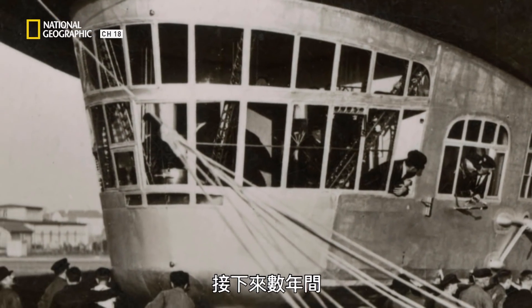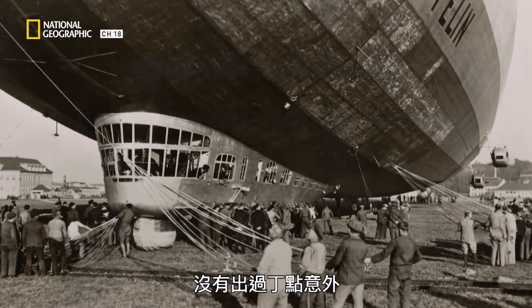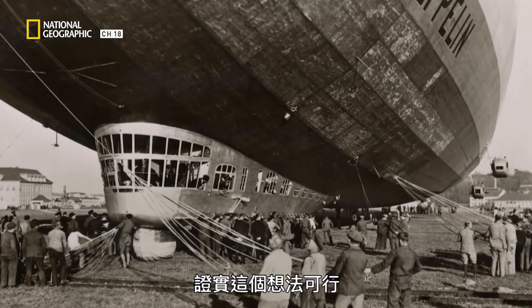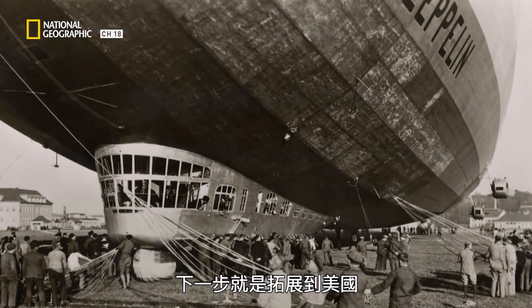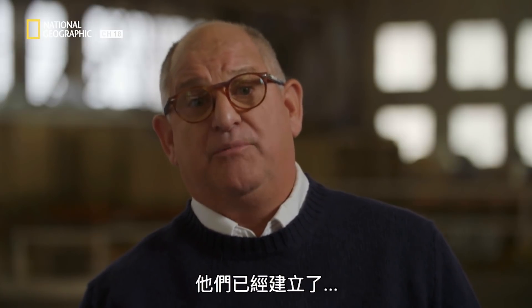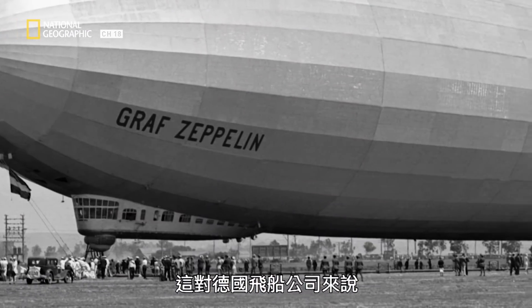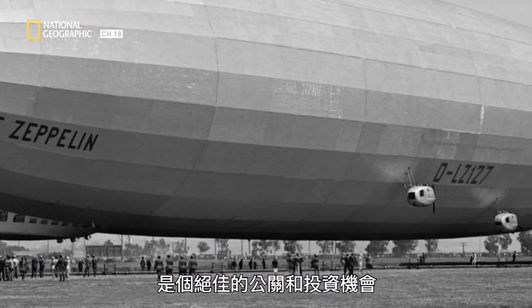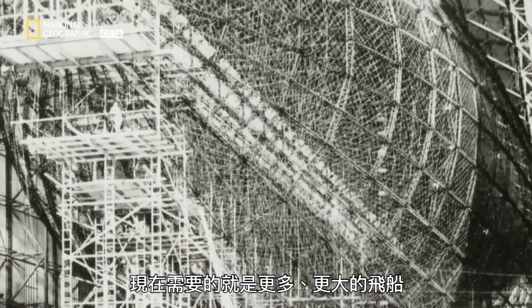Over the next several years, the Graf Zeppelin carries thousands of passengers without a single mishap, and proves the concept. The next step: expand to the U.S. They had already established service with the Graf Zeppelin to South America. It was a tremendous public relations and investment opportunity for German airship interests. All they need now is more and bigger ships.